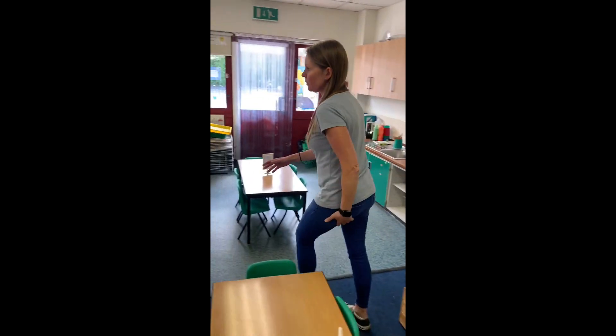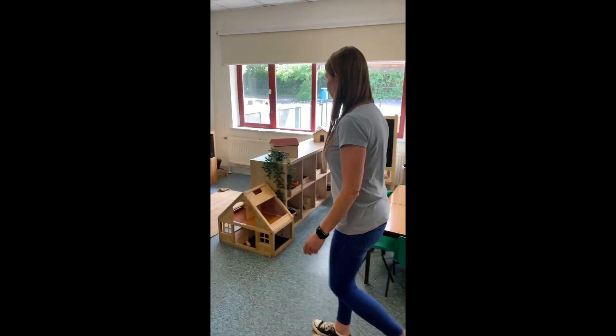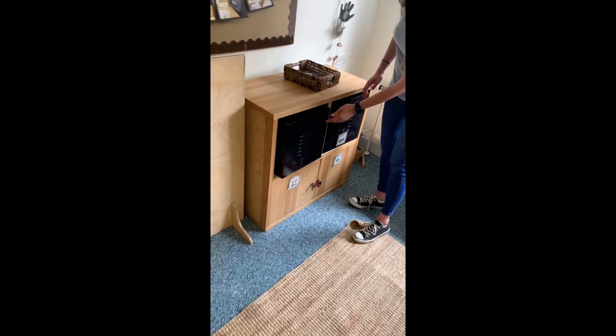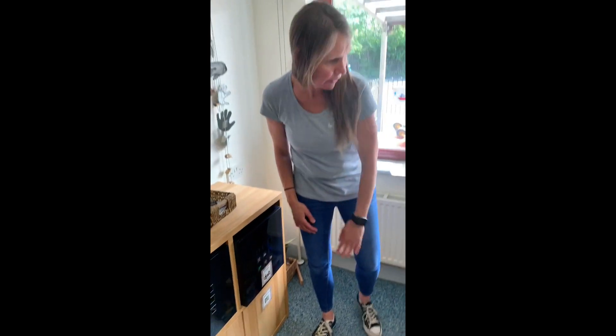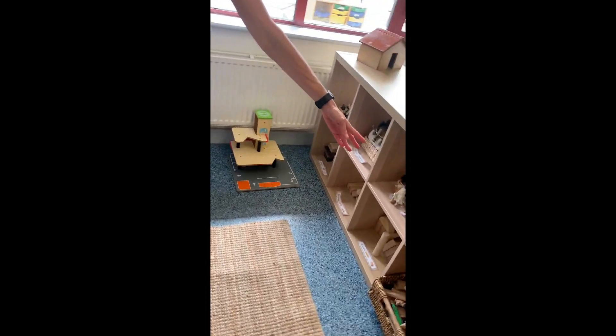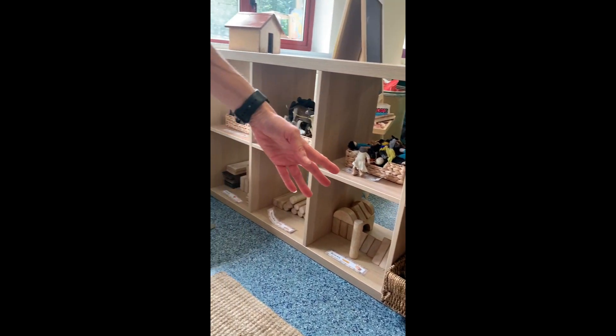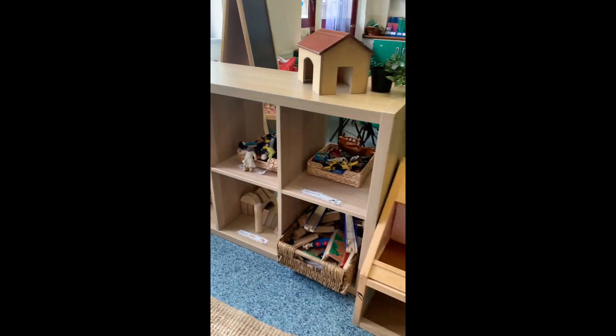Over here we have our construction area. So we have a lever in here, blocks, and then we have all our animals and play people, blocks, railway set, and then we have a doll's house.